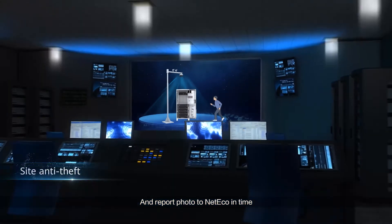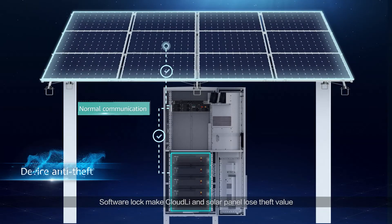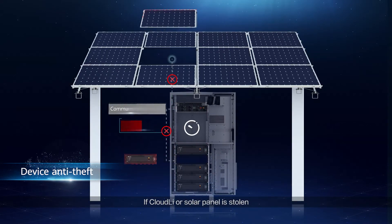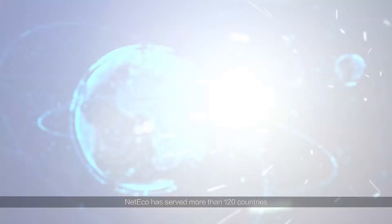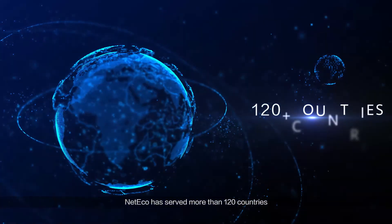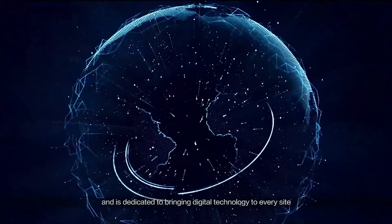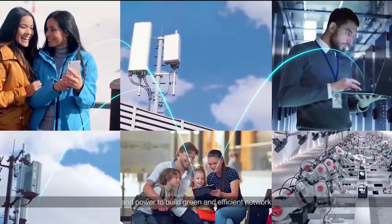Photos are reported to NetEco in time. A software lock makes Cloud.ly and solar panels lose theft value — if Cloud.ly or a solar panel is stolen, they fail to communicate with NetEco and cannot be used. NetEco has served more than 120 countries and is dedicated to bringing digital technology to every site and power to build a green and efficient network.